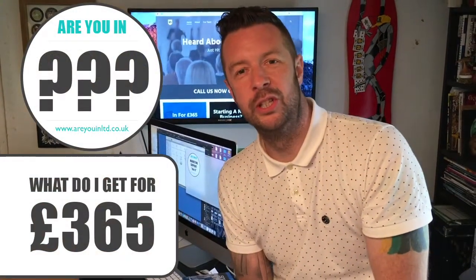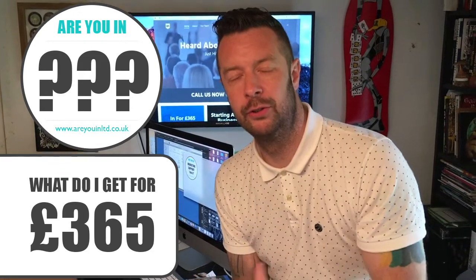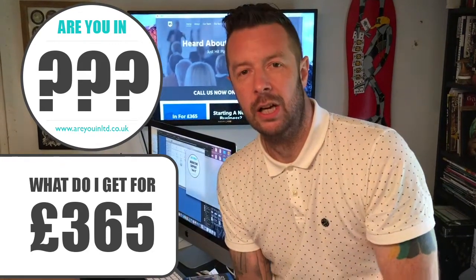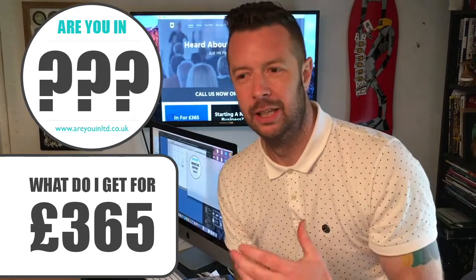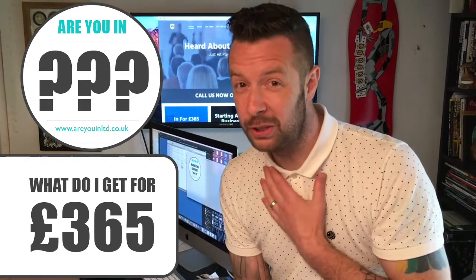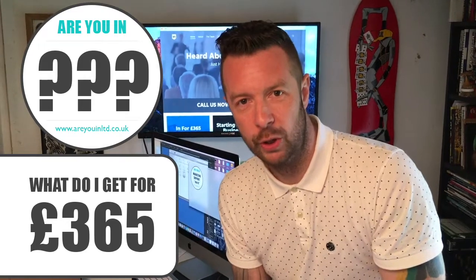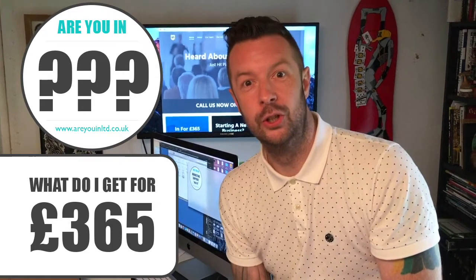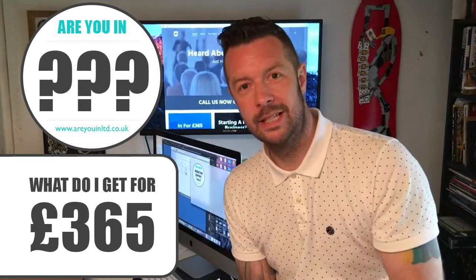When people sign up with us, we get a lot of people asking: what is it that I get for my money — for 365 pounds? We do run through everything that we do, but sometimes not everybody understands what we're talking about, even though we try to keep it simple. So we just want to run through exactly what you will receive for a pound a day.